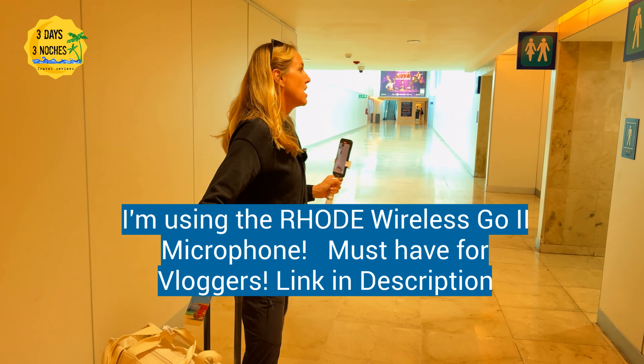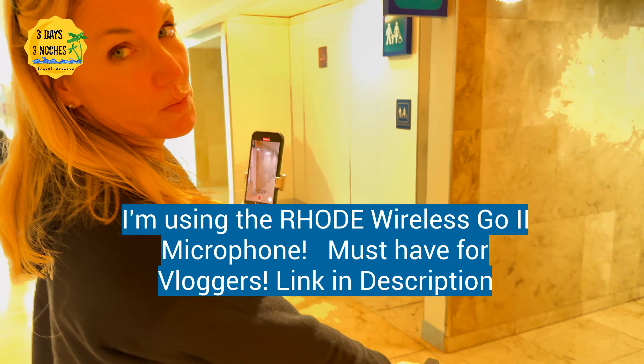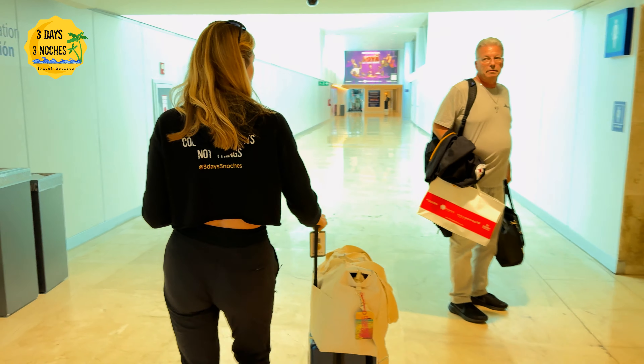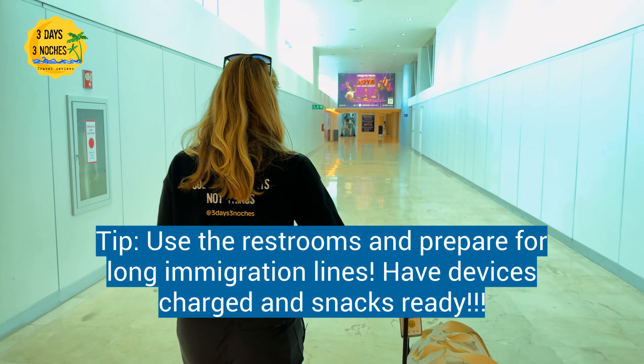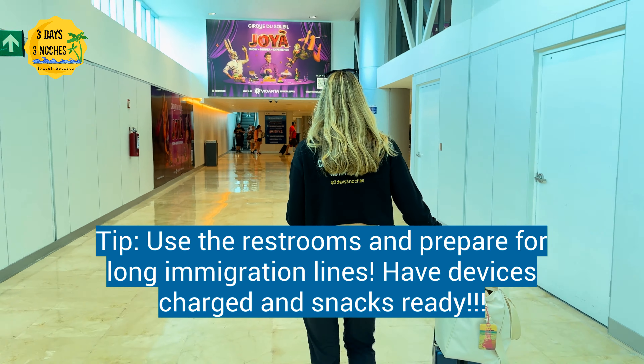We're going to see if they have e-gates here and how long the lines are. Make sure you stop at the restrooms because you never know how long those lines are going to be. Make sure the kids use the bathroom and have their devices charged and snacks ready, because again you won't know how long the lines are until you get there.